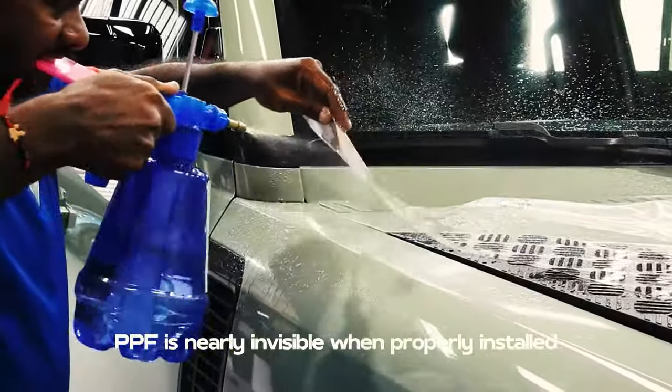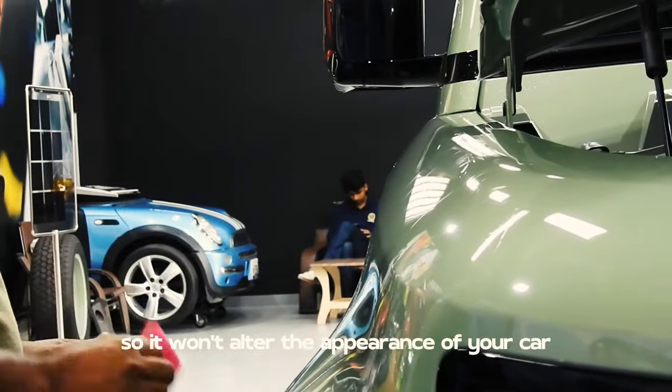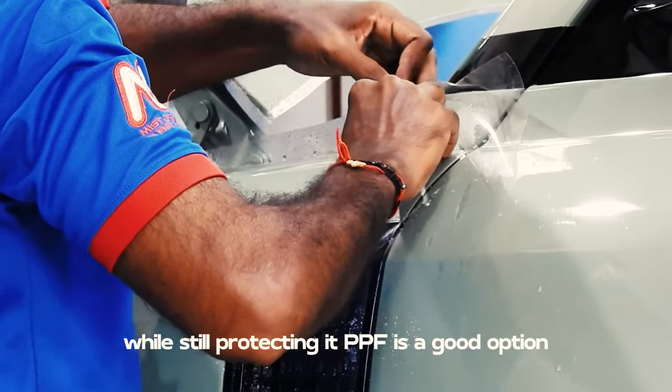PPF is nearly invisible when properly installed, so it won't alter the appearance of your car. If you're concerned about preserving the original look of your vehicle while still protecting it, PPF is a good option.